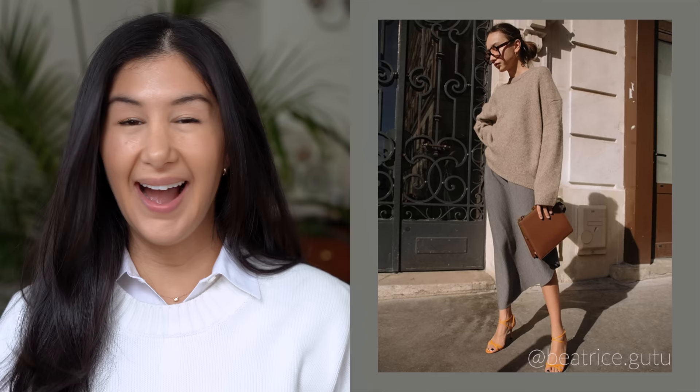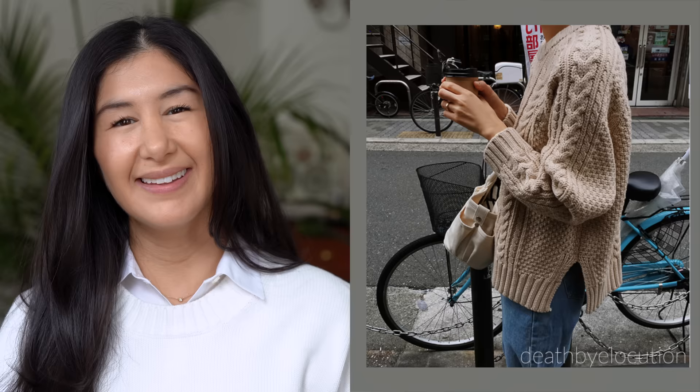For non-cardigan sweater styles, there are three basic ones: a v-neck, a crew neck, and a turtleneck. I really love all three. I tend to gravitate mostly towards crew necks — as you can see, I'm wearing one today — because I think they layer really well. You don't really have to overthink it. You can throw them on top of most things and they tend to be really flattering.